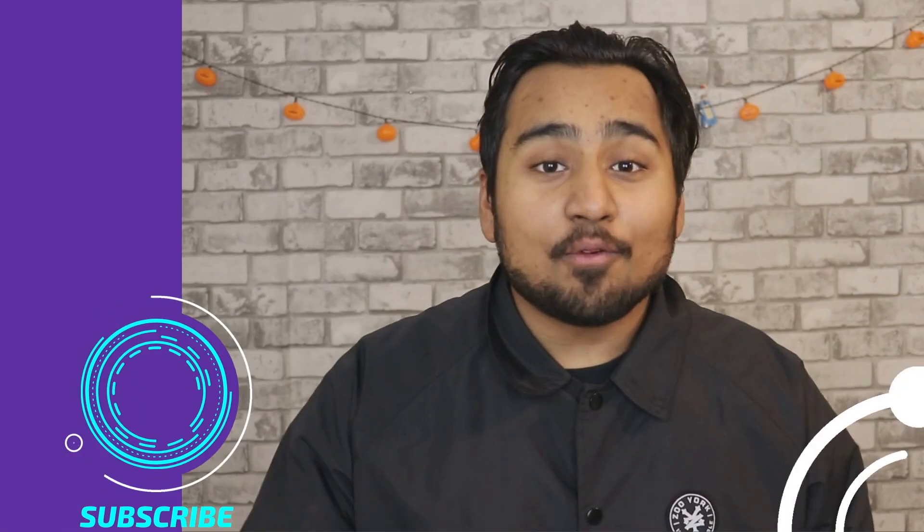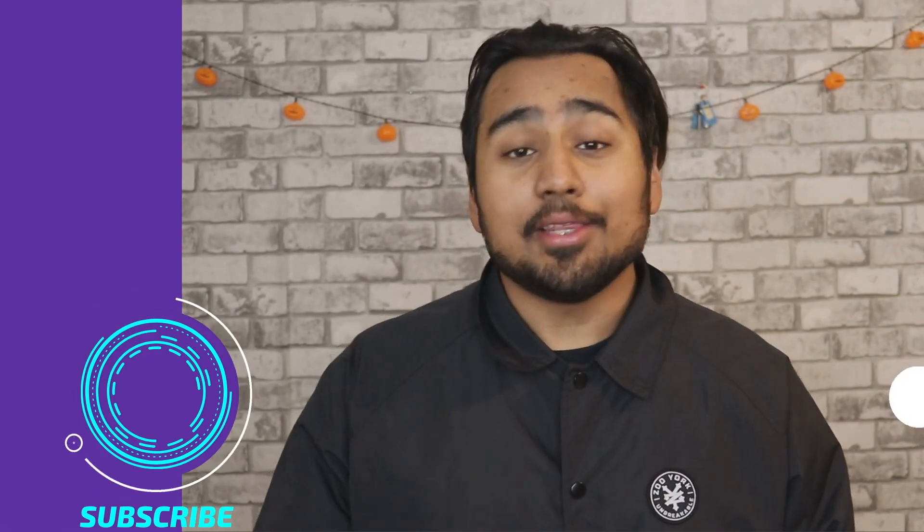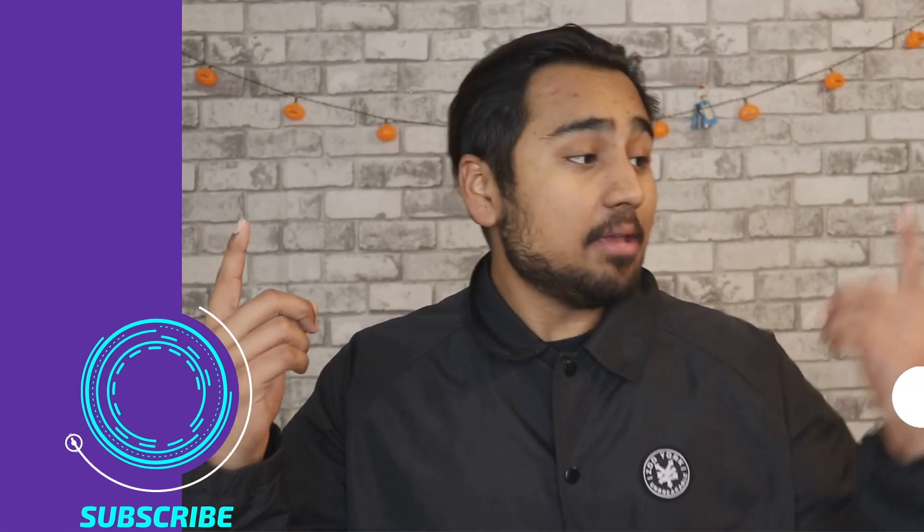That's the property tour, guys. I hope you enjoyed the content. Make sure you check out the numbers video where I show how I made $35,000 on this deal just by purchasing it. Until next time — if you enjoyed the video, subscribe to the channel and check out my other recent videos.